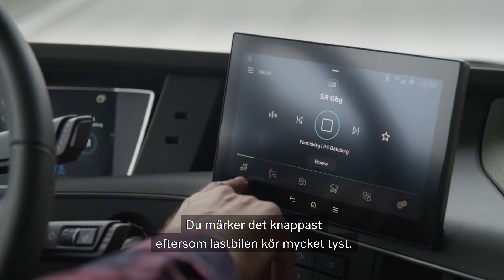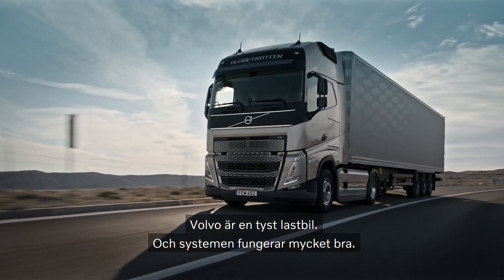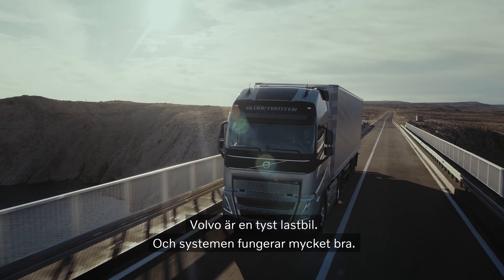Man kriegt es eigentlich fast gar nicht mit, dadurch, dass das Auto auch naturgemäß leise ist. Volvo gehört zu den leisen LKWs und die Systeme sehr gut arbeiten.